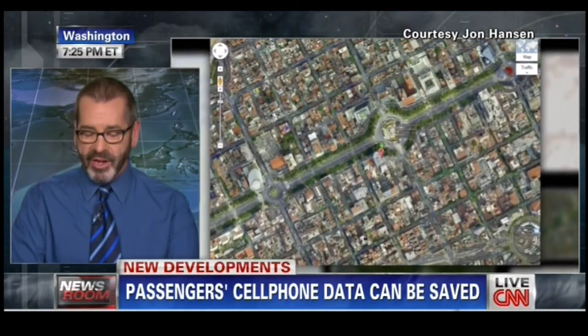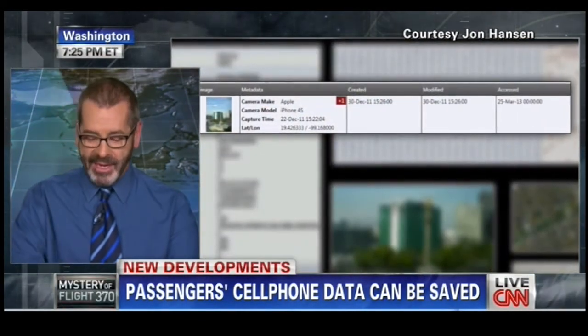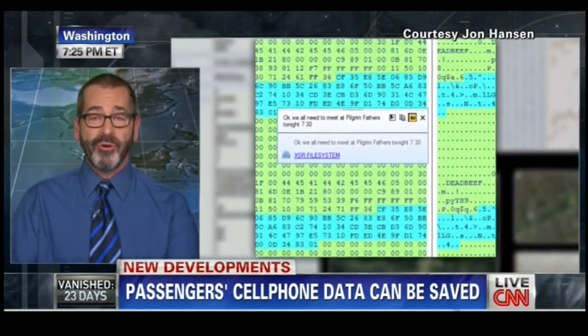When the aviation world says we'll get around to it, we really have to hold these regulatory agencies accountable. This should never happen again. Frankly, after 9/11 this should have happened, and certainly after Air France 447 in 2009, somebody should have said we need better capability for tracking airplanes — at least equivalent to the cell phones the passengers are carrying on board.